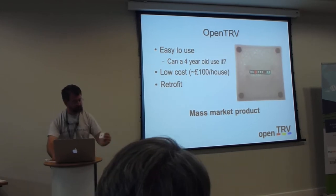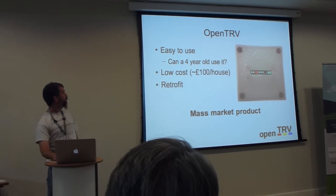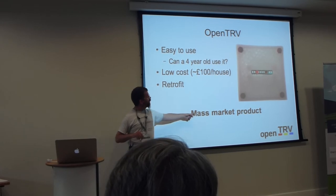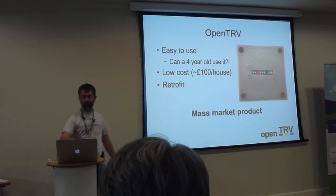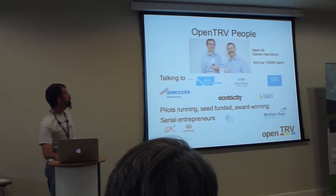It's easy enough that a four-year-old can operate it — tested on a four-year-old and my eight-year-old. The aim is for this to be a mass-market, cheap product.